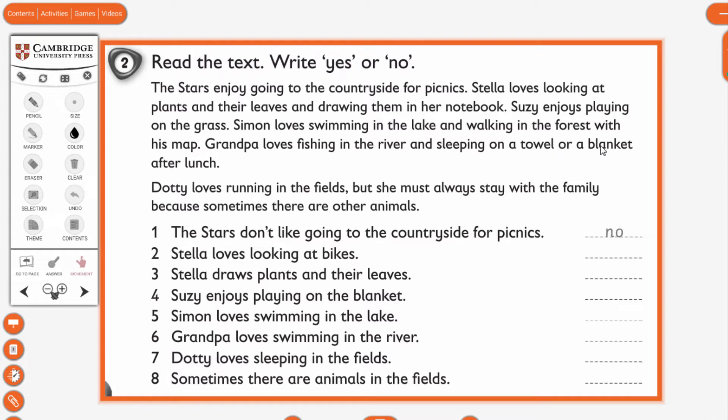'Grandpa loves fishing in the river and sleeping on a towel or a blanket after lunch. Dootin loves running in the fields, but she must always stay with the family because sometimes there are other animals.' Towel and blanket — these are new words. Towel means 'havlu' and blanket is 'battaniye'. If you have unknown words, please use your dictionary and look up the words.